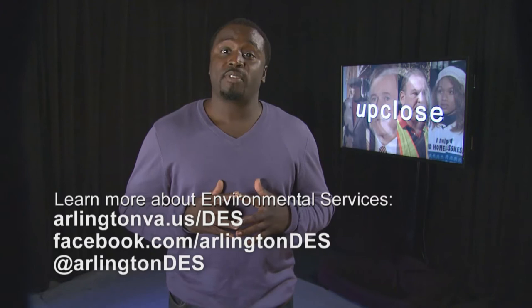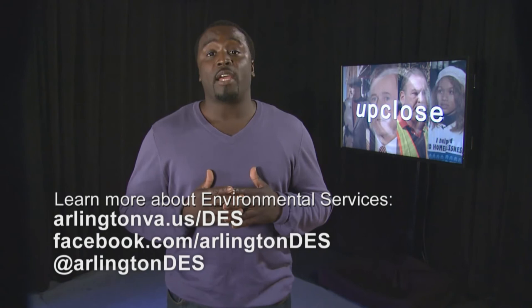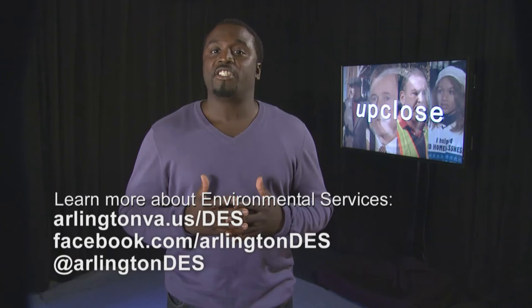This segment really just scratched the surface of all the services and programs going on in DES. It's a hub for a lot of the county's most basic and its most sophisticated work. There are a lot of different ways to find out more about the DES programs: you can visit arlingtonva.us/des on the county's website, like their Facebook page, or follow the Twitter feed at ArlingtonDES for up-to-the-minute information and answers to service requests.